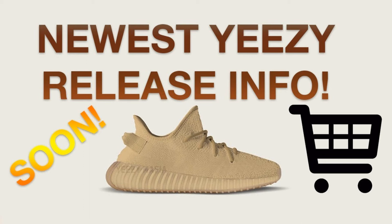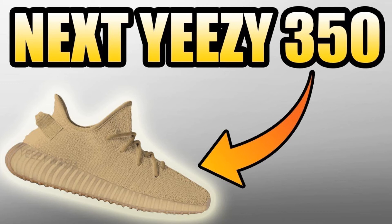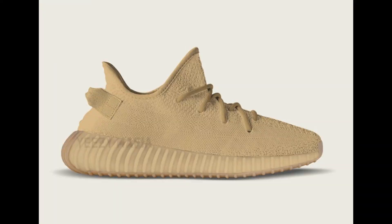One detail that should be mentioned is the gum sole. Everybody loves the gum sole — the NMD gum sole, the Vans gum sole, everybody loves it. But honestly, I think this colorway will drop dramatically in value. This is a big loss for Adidas and Kanye West. I don't like this colorway honestly. The Oxford Tan on the Yeezy V1 is so great, but the Peanut Butter on the Yeezy V2? Nah, I don't think so.